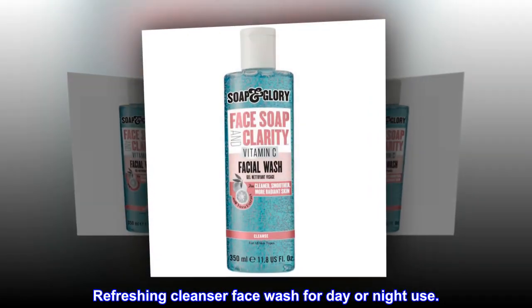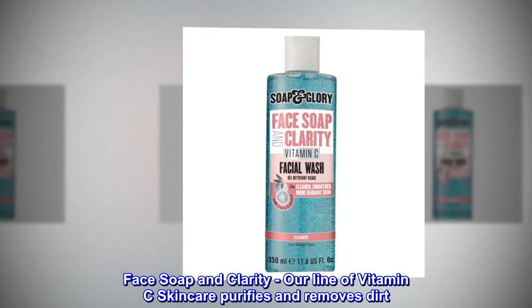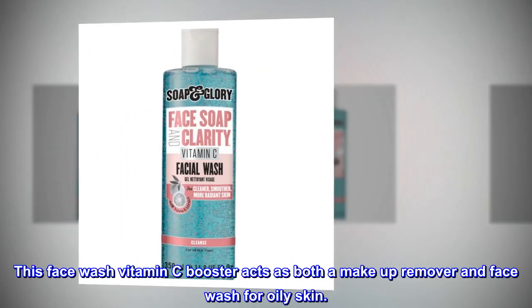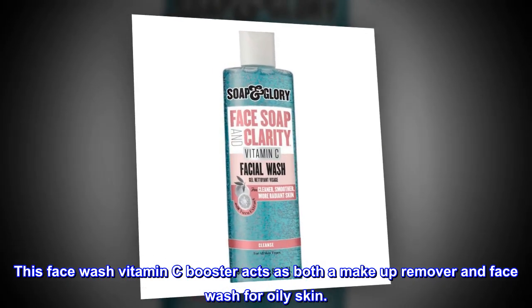A refreshing cleanser face wash for day or night use. Face Soap and Clarity — our line of vitamin C skincare purifies and removes dirt. This face wash vitamin C booster acts as both a makeup remover and face wash for oily skin.